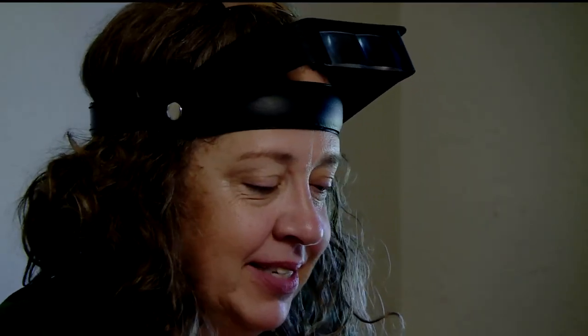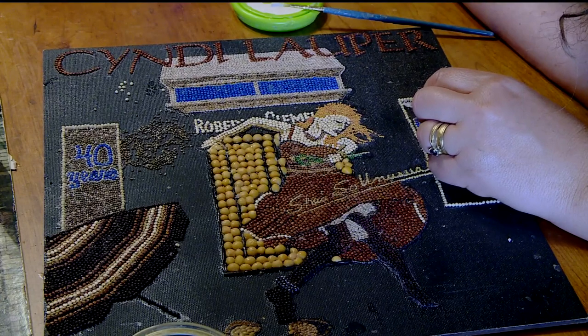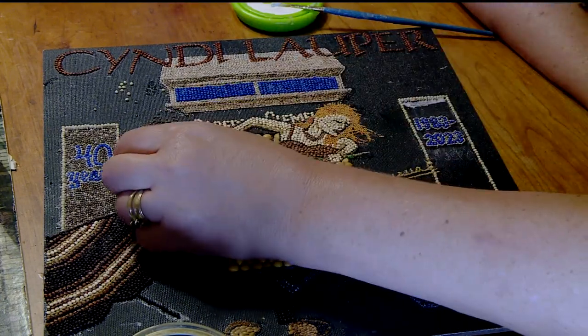Whenever I explain it, I'm like, it's kind of this folk art unique to Minnesota. And all of Marta's pieces placed this year, so congrats to her.